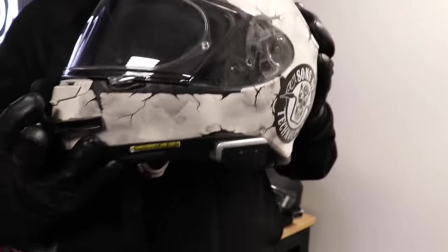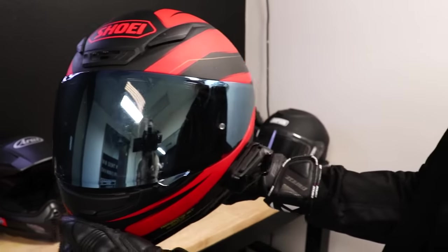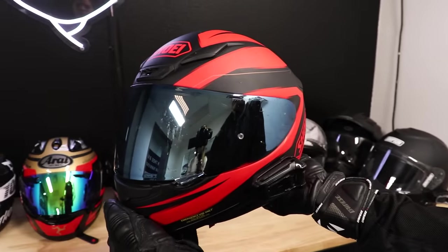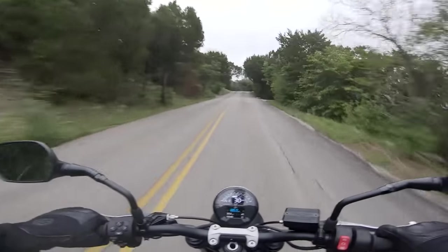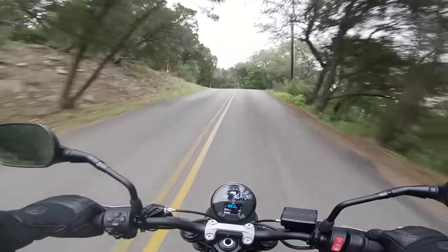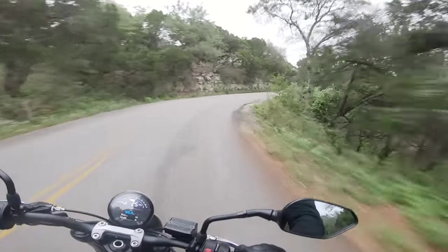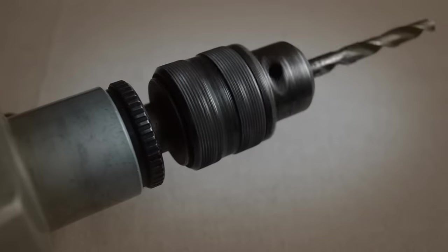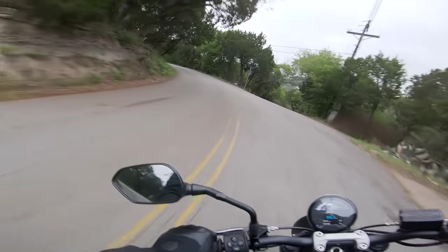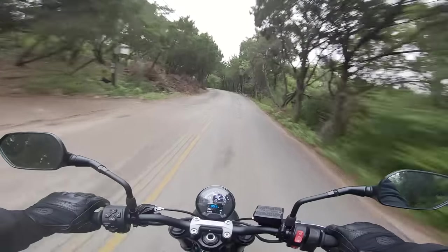A lot of upmarket helmets have them in the box, so if you're spending $300 or more, you can expect to have either the pinlock in the box or the mounting studs already in your face shield. They can be a bit of a pain to install, but once you have it on there, the only way your helmet will fog up is if you start vaping in your lid. If your helmet doesn't come with a pinlock or the mounting hardware, you can buy kits to install them, but you have to be super careful since you will have to drill holes in your face shield — I would get a spare shield just in case. You can pick up a lens kit for around $25 or more depending on your brand of helmet, and given how well they work, it's money well spent.